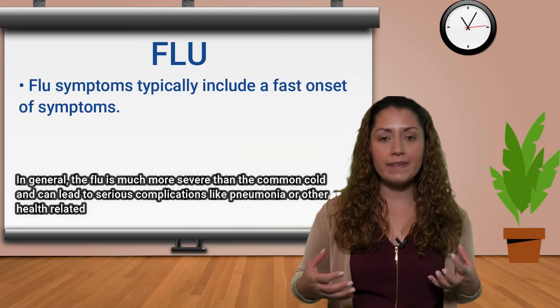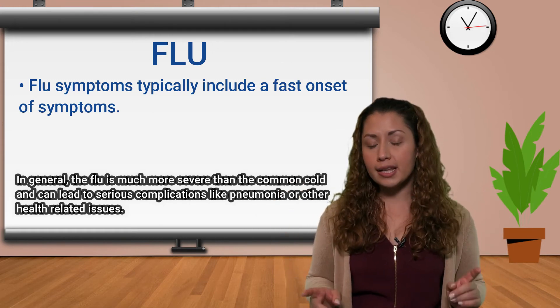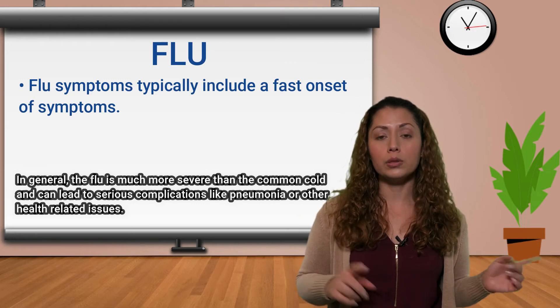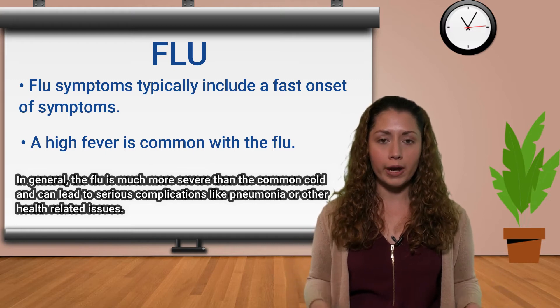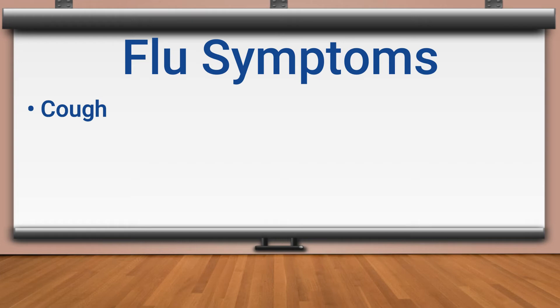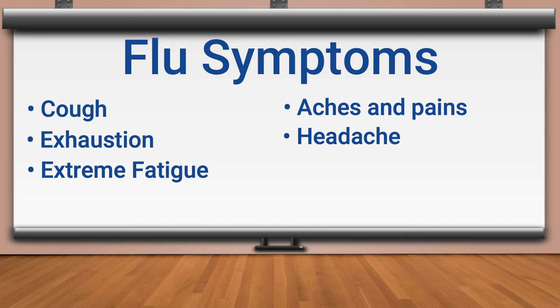In contrast, the flu has a much more severe presentation compared to a common cold. The symptoms will come on really fast and will be very pronounced. One telling sign between a cold and a flu is a high fever — typically we're talking about 101 degrees Fahrenheit. Other common symptoms of the flu are a cough, exhaustion — which can be pretty pronounced — extreme fatigue, aches and pains, which can be really uncomfortable, and also a headache.